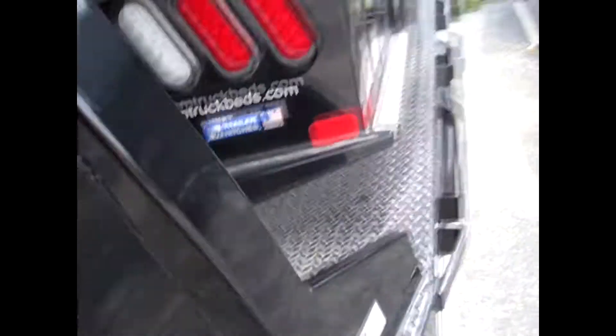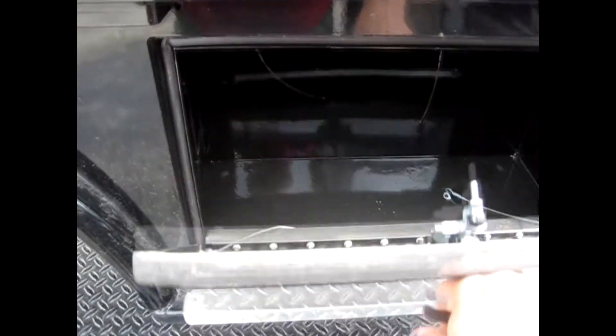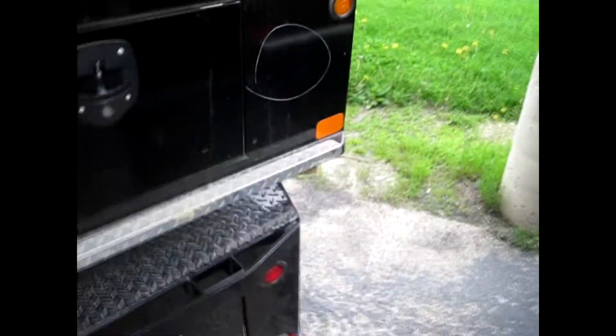The bed looks great, just dusty. You get your rub rails and stake pockets. I just love those handles. This is a new bed — there's a little alignment issue, I don't know if you can see it. Apparently that's why they said it's an as-is bed, but it looks to be in great shape. LEDs everywhere — there you have it.